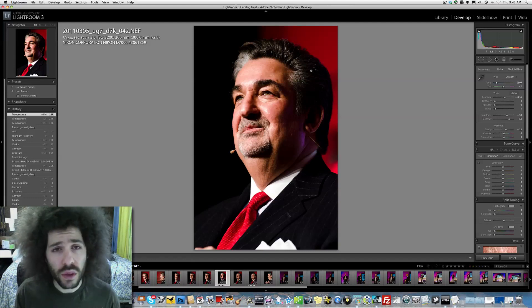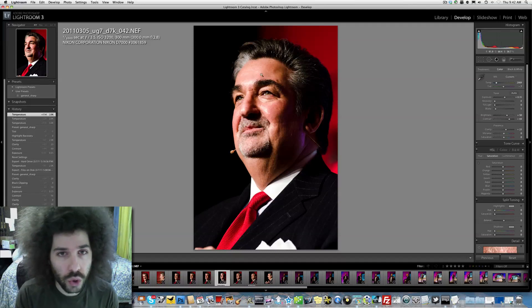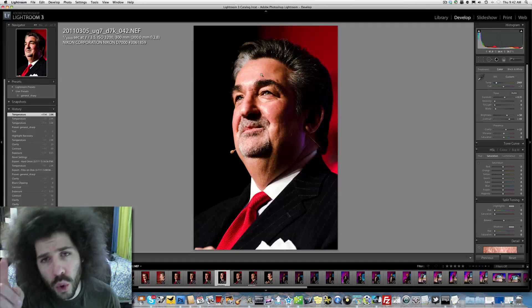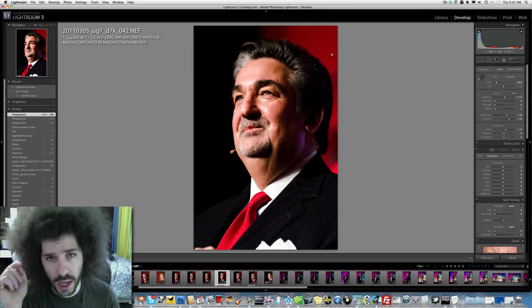That's all I have to say about this photo of the week. Definitely download it, take a look at it, see what you think. Leave a comment below on how you think this D7000 file looks to you. Jared Polin, froknowsphoto.com. See ya!